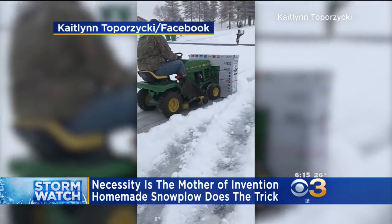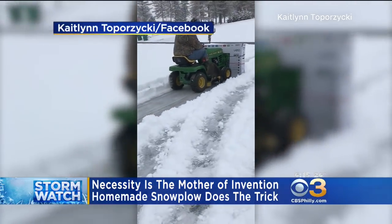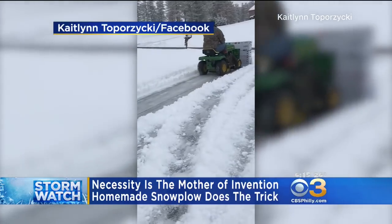Here's hoping he still has that homemade snowplow ready to go, because he will likely need it again today. And he can head over to my house anytime he wants.